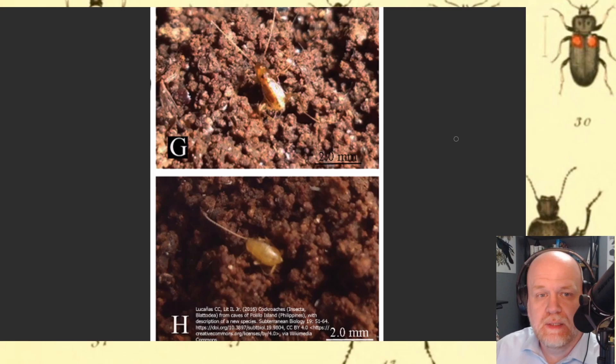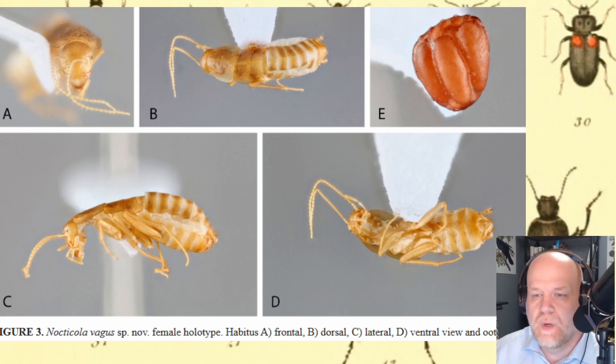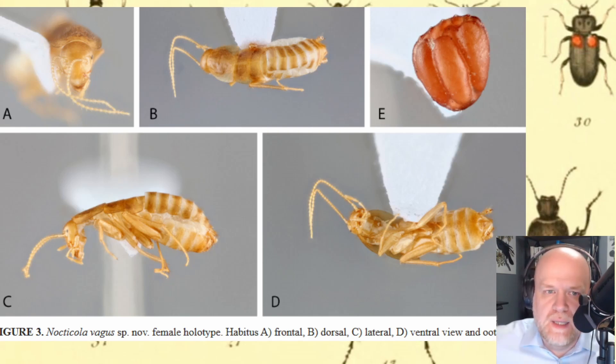Many of these species — though there aren't that many — actually live inside termite nests and are kind of symbiotic with the termites. The cockroaches that were discovered in Florida, however, appear to be free-living.